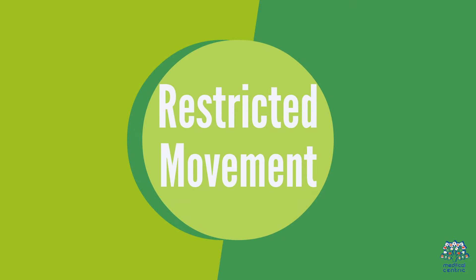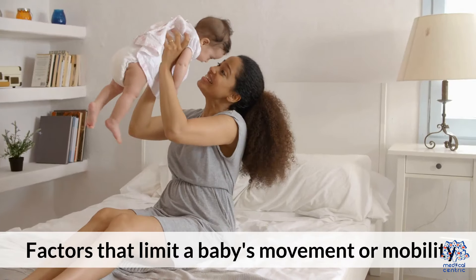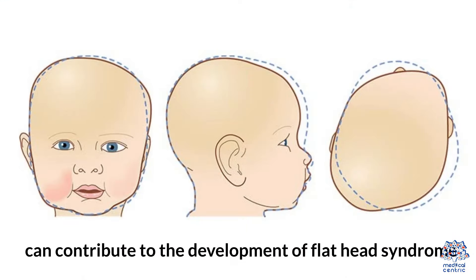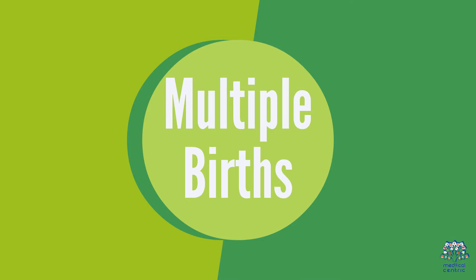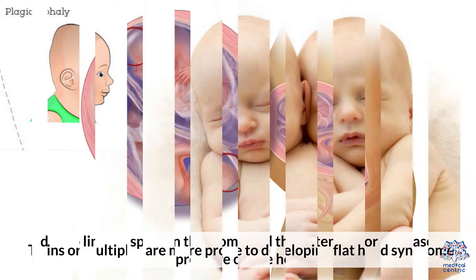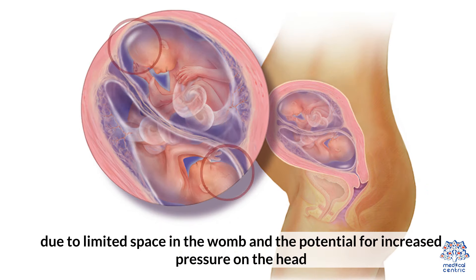Second, restricted movement: factors that limit a baby's movement or mobility, such as prematurity, muscle tightness, or torticollis — tightening of neck muscles — can contribute to the development of flathead syndrome. Third, multiple births: twins or multiples are more prone to developing flathead syndrome due to limited space in the womb and the potential for increased pressure on the head.